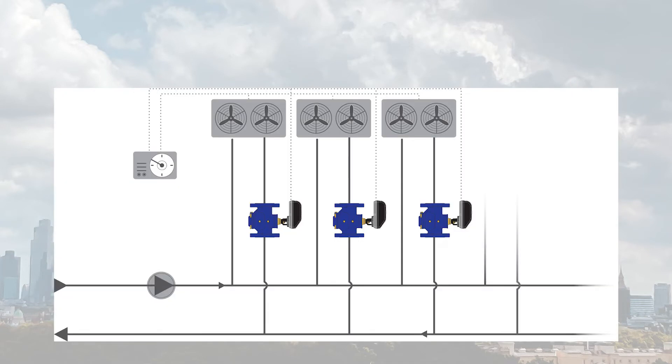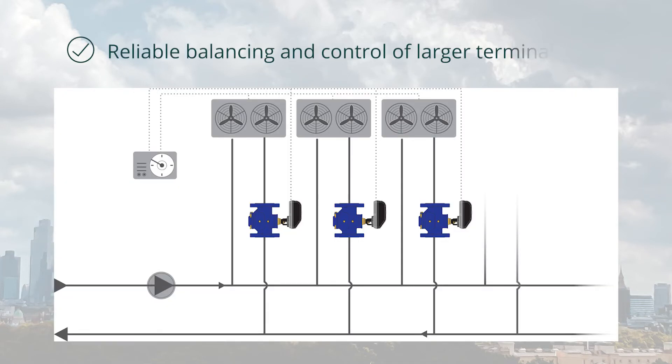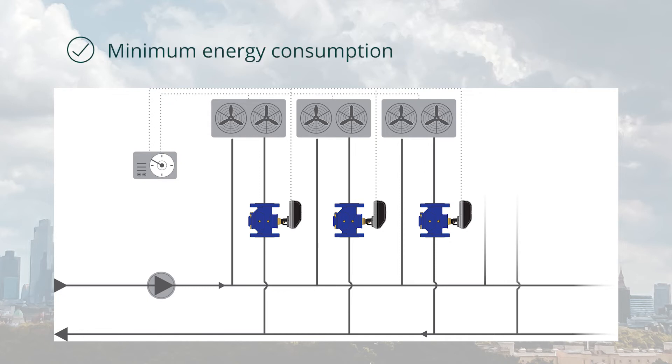Let's take a look at a typical air handling unit application. The SM PICV provides reliable, balanceable control of larger terminal units such as AHUs, keeping energy consumption to a minimum and reducing operating cost.